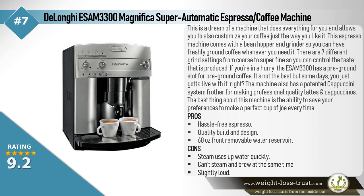The DeLonghi ESAM3300 Magnifica Super Automatic Espresso Coffee Machine is a dream of a machine that does everything for you, and also allows you to customize your coffee just the way you like it. This espresso machine comes with a bean hopper and grinder, so you can have freshly ground coffee whenever you need it. There are 7 different grind settings from coarse to super fine, so you can control the taste that is produced. If you're in a hurry, the ESAM3300 has a pre-ground slot for pre-ground coffee.